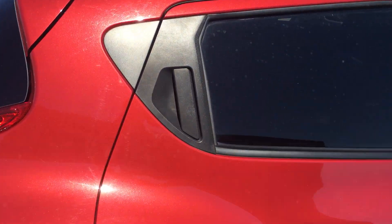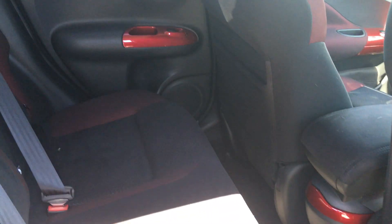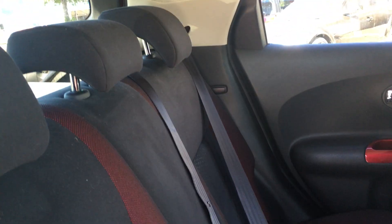Now if we come round the back here, the door handle is actually here on the D-pillar. If we look inside you can see there's plenty of room, particularly if you move those front seats forward. The full cloth interior is finished really nicely and it's in really nice condition.